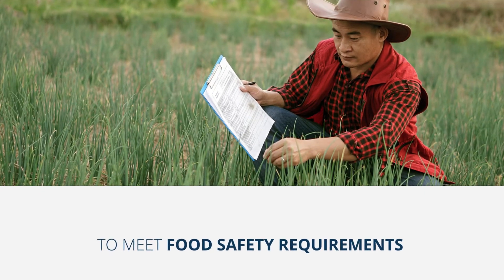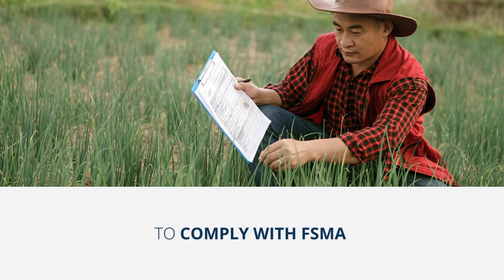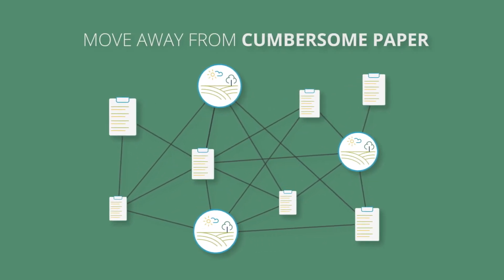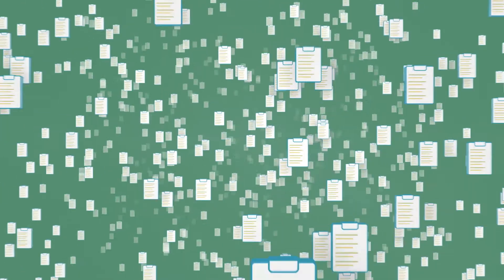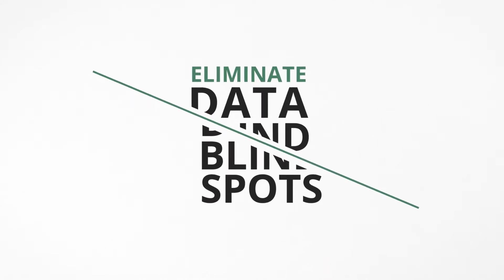Growers are under pressure to meet the food safety requirements of their buyers and comply with FSMA. But compliance doesn't have to be costly and burdensome. It's time to move away from cumbersome paper and the complexity of collecting, compiling, and storing it. It's never been easier to eliminate data blind spots that place your company at risk.